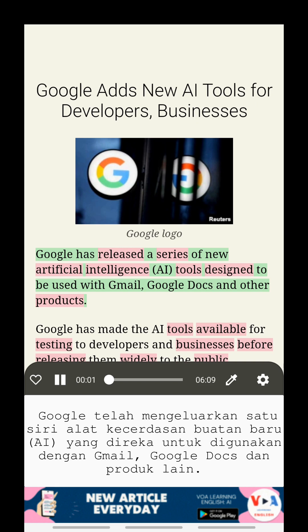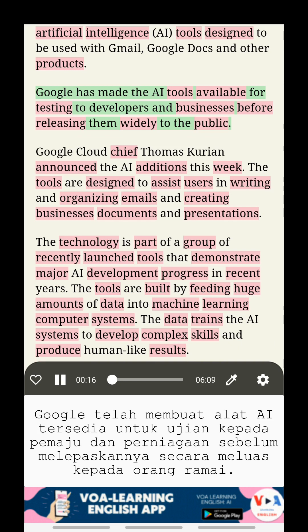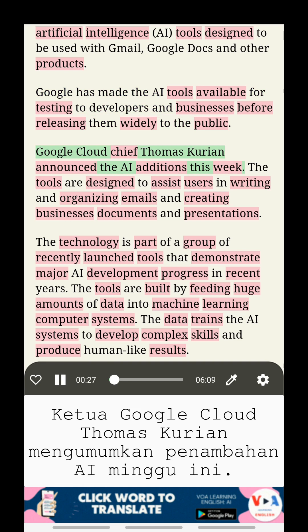Google has released a series of new artificial intelligence tools designed to be used with Gmail, Google Docs, and other products. Google has made the AI tools available for testing to developers and businesses before releasing them widely to the public. Google Cloud Chief Thomas Kurian announced the AI additions this week.